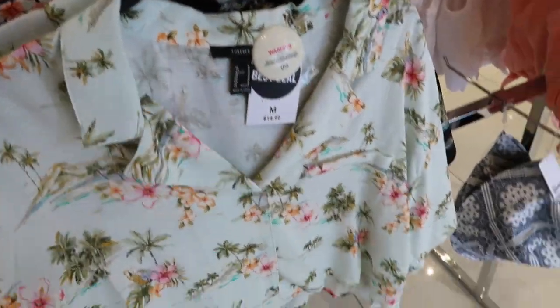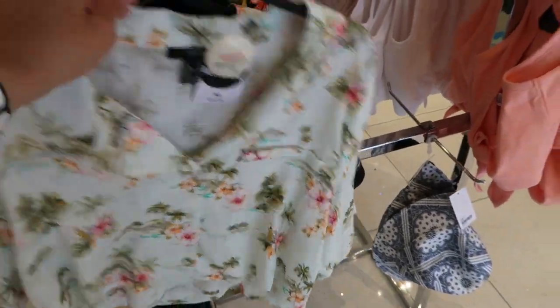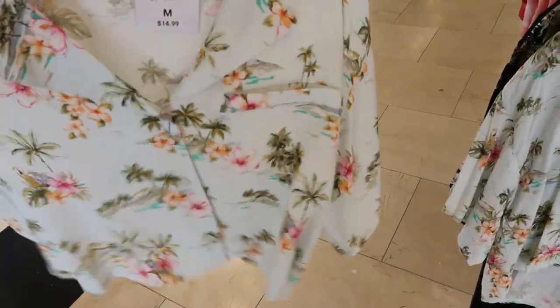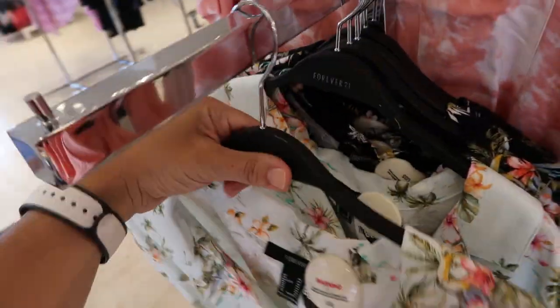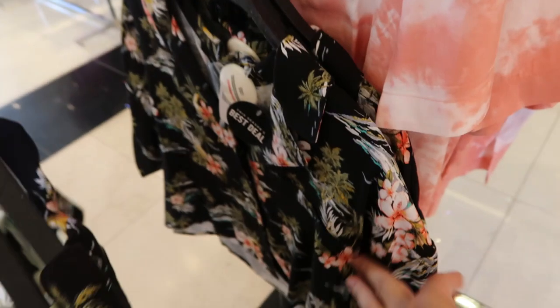Here's another best deal — they have these little Hawaiian shirts for $14.99. It is a little on the cropped end but more like waist length. Here's the medium — I'd probably get this size. The sizing is pretty good and it also comes in black.